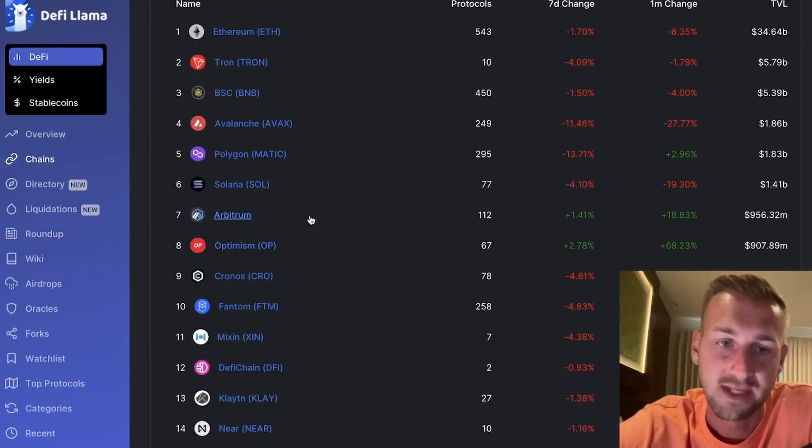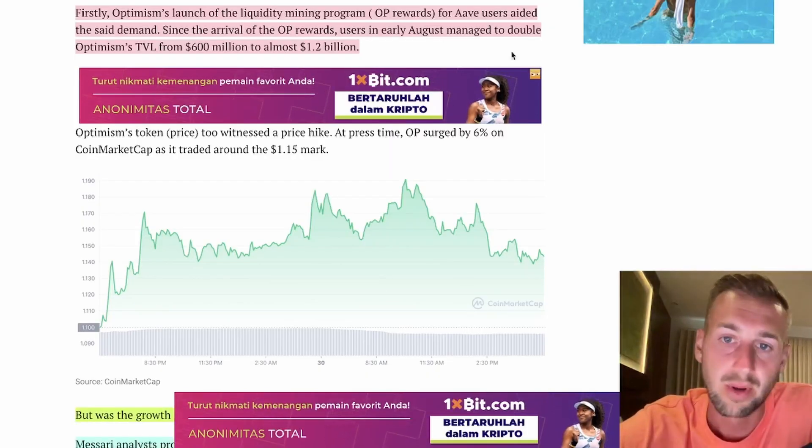Going through some Twitter posts from notable individuals, it does seem that Arbitrum is the favored of the two. But I wouldn't sleep on either, and I would be preparing to DCA into both. Arbitrum could well be the token that outperforms.